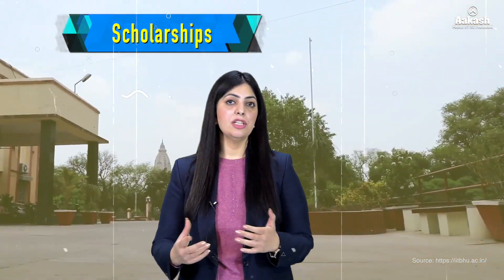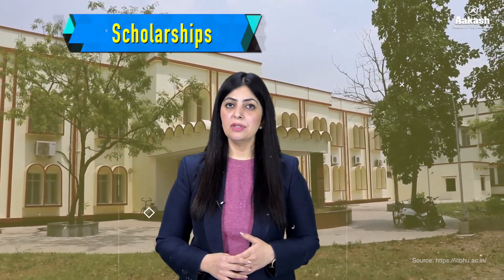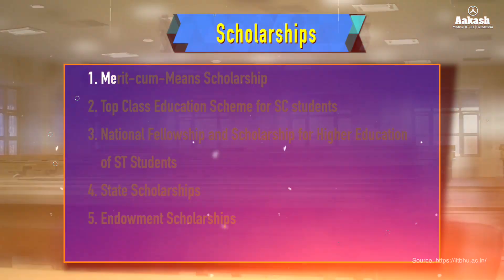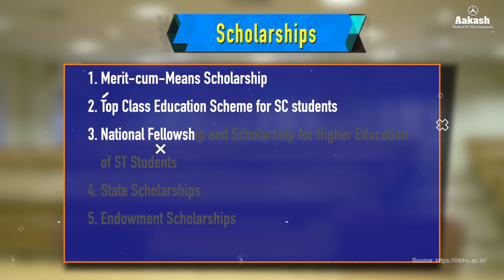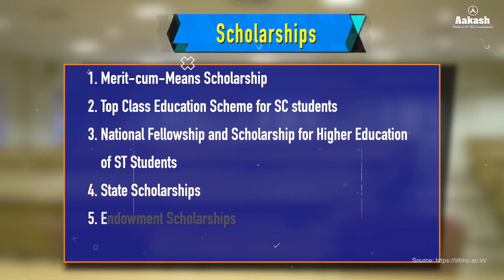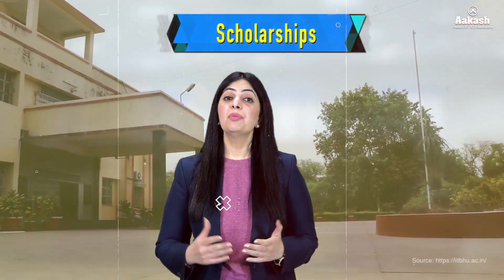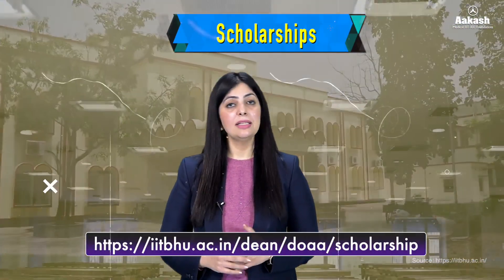Now let's have a look at the scholarships offered by IIT Varanasi. Like all the IITs, IIT Varanasi offers a wide range of scholarships for its meritorious and economically weaker section students. The scholarships offered include: Merit-cum-Means Scholarship, Top Class Education Scheme for SC students, National Fellowship and Scholarship for Higher Education of ST Students, State Scholarships, and Endowment Scholarships. For more information and to find out if you are eligible, do visit the official website.